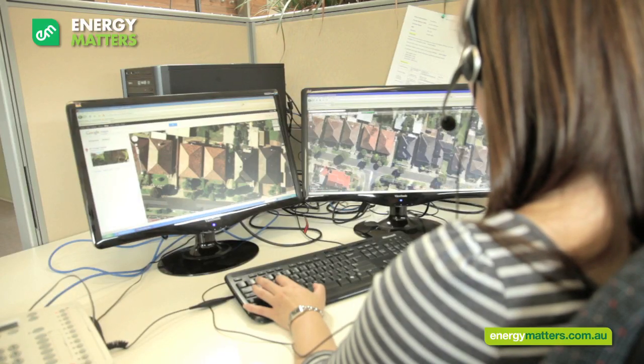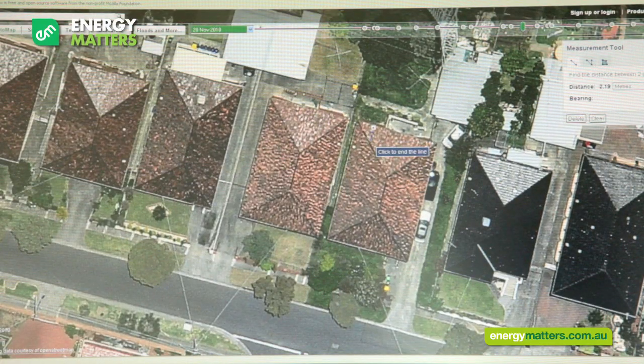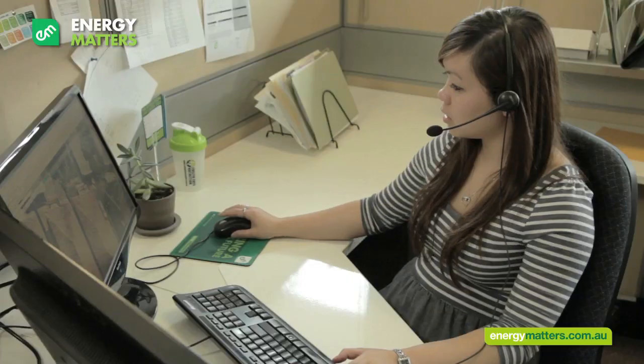Next, I'll assess your roof to ensure I can make the most of your roof space. I use up-to-date satellite imagery, which allows me to see the roof size, whether it's tin or tile, and any potential shading issues.